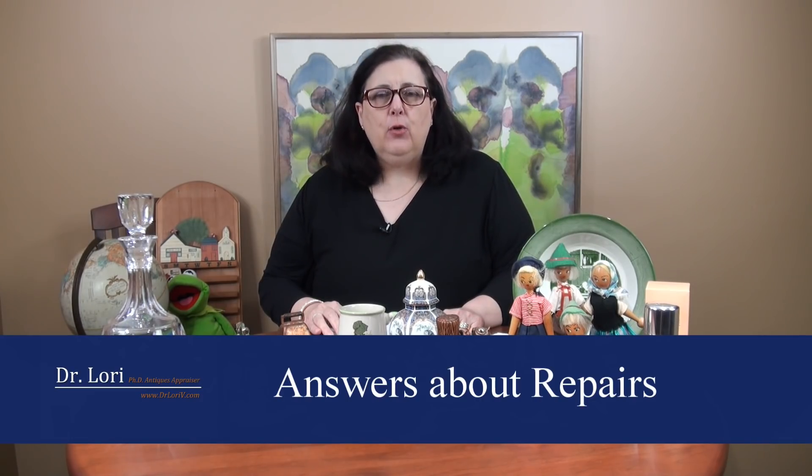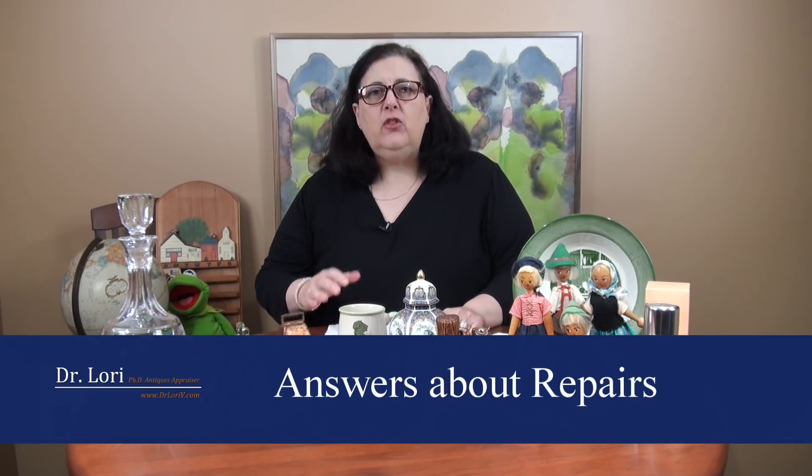Should I ask for the old parts when I get a watch, clock, or something antique fixed or repaired? Yes, you should ask for the old parts. Now some of you are going, what am I going to do with the old parts? Well, basically, if you don't get the old parts back, you may not have any way to know that they actually fixed your antique clock, for example.